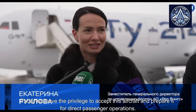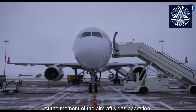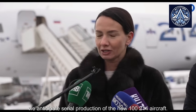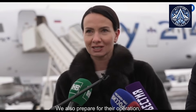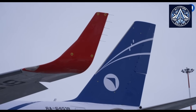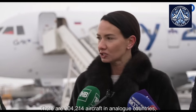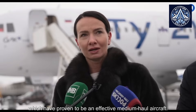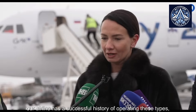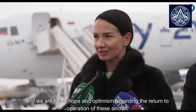Today we have the privilege to accept this aircraft and prepare it for direct passenger operations. At the moment of the aircraft's entry into operation, we anticipate serial production of the new TU-214 aircraft and prepare for their operations, starting with one primary aircraft. There are TU-204, TU-400, and TU-214 aircraft in analog countries that have proven to be effective medium-haul aircraft. Our airline has a successful history of operating these types, and we are full of hope and optimism regarding the return to operation of these aircraft.